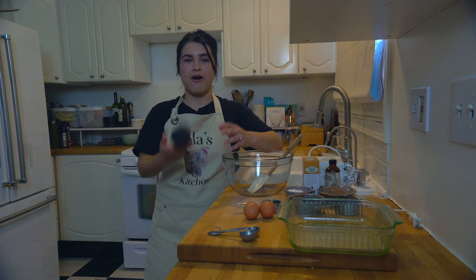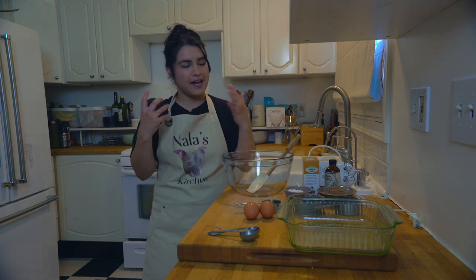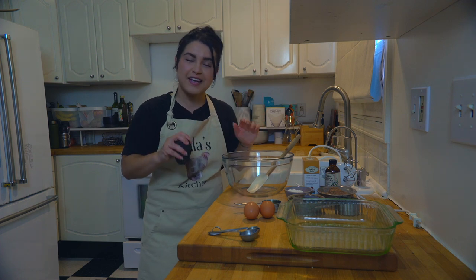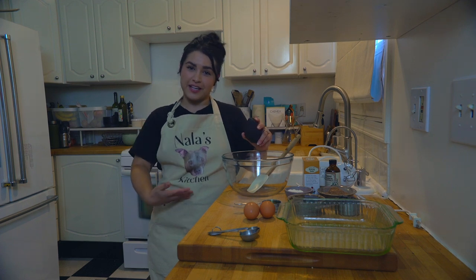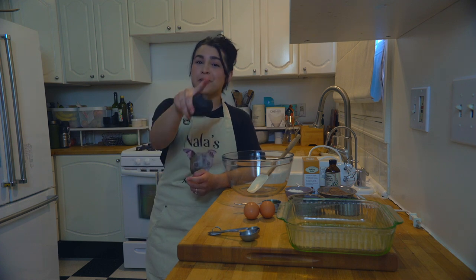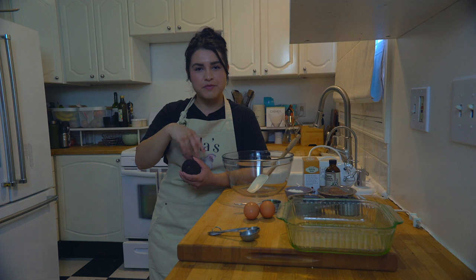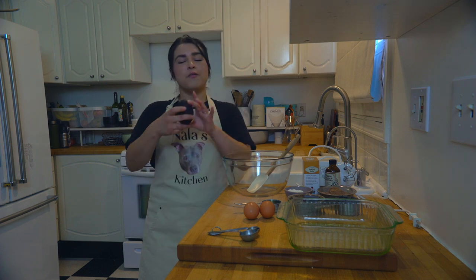Hi everyone, welcome to Nala's Kitchen, a show about delicious food, mental illness, and adoption. My name is Nicole and I welcome you into a space that brings me so much joy. This show is all about taking life's avocados and turning them into avocado brownies. Today we are baking avocado brownies — a healthier version of brownies that we like even better than regular brownies.